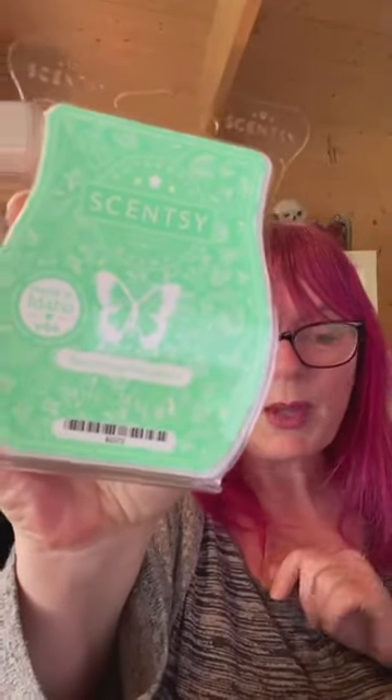We have two bars of wax and I'm quite excited about both of these. We have Blooming Marvelous - which is actually next month's scent of the month, so this is the scent of the month for May. Most of you know we have a scent of the month every single month, always 10% off, a brand new fragrance every month. This is a sneak peek into May's scent of the month - Blooming Marvelous!